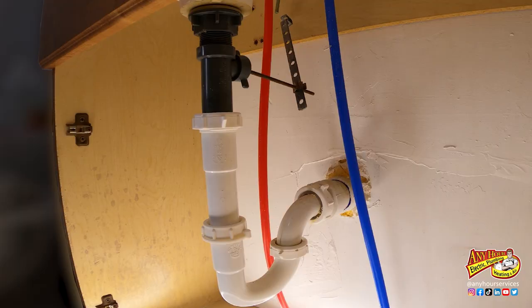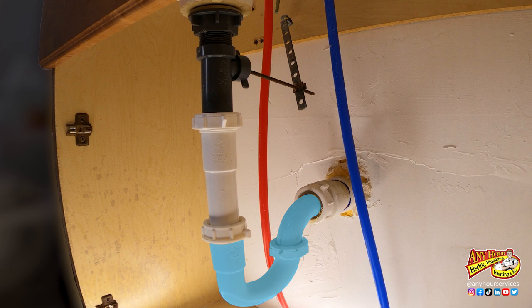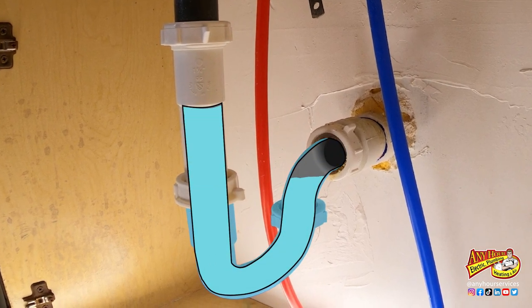A bathroom sink is a pretty basic sink. You've got the drain coming from the sink, it goes to a P-trap and then ties into the main drain system of your home. If you're smelling an odor, chances are you've got buildup between the drain and the P-trap, because the P-trap actually holds water and forms a barrier to keep sewer gases from coming back up into the bathroom.